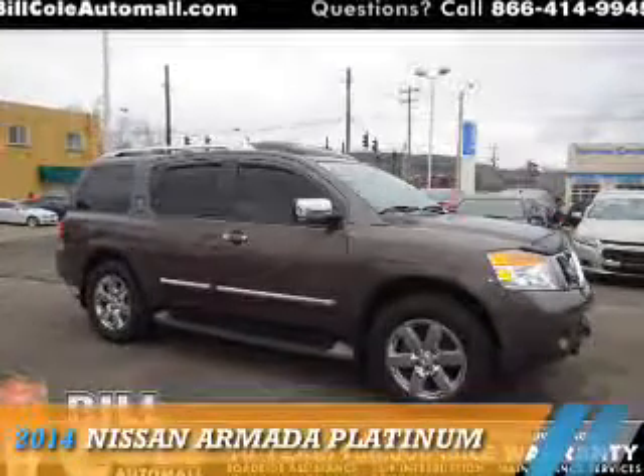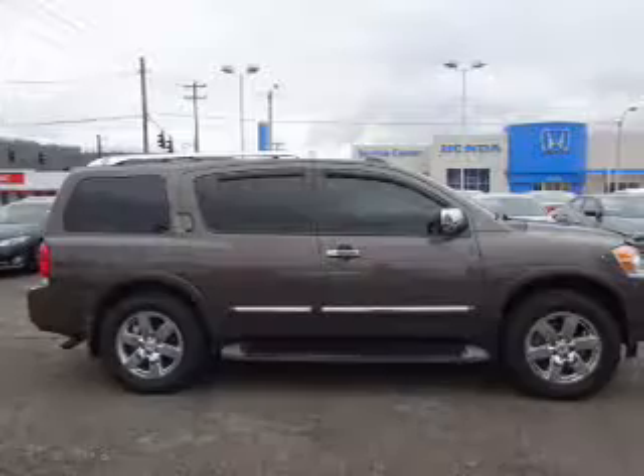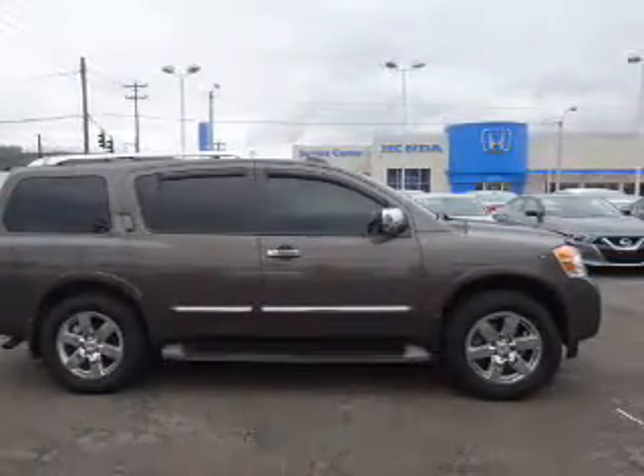Presenting the 2014 Nissan Armada. It's powered by 4-wheel drive, an 8-cylinder engine, and a 5-speed automatic transmission.